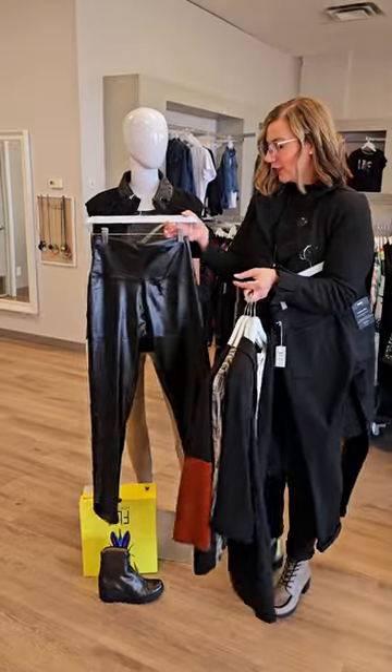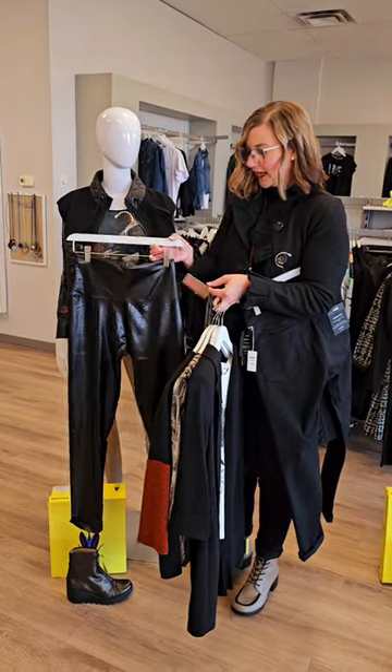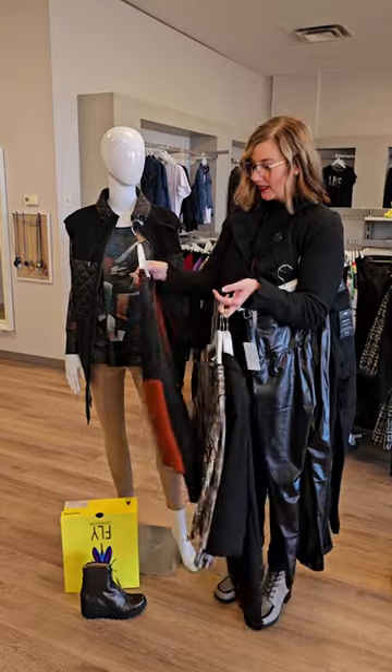Here's another legging option — this one is a pleather with a nice thick waistband. Only $54 for this pull-on legging. Sizes are small/medium or large/extra large. Even good underneath dresses as well if you're looking for something other than tights.